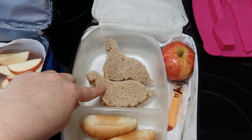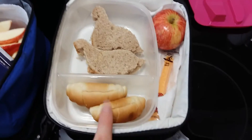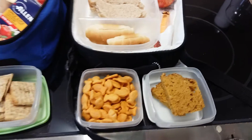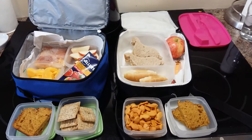For my daughter we have dinosaur shaped, of course, cheese sandwiches, an apple, a cheese string, a couple croissants, some goldfish crackers, and some pumpkin loaf as well. So there are the kids' lunches for the day.